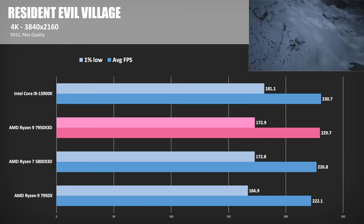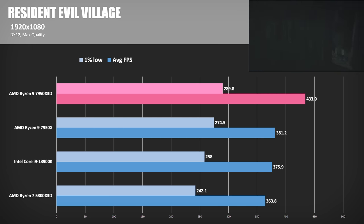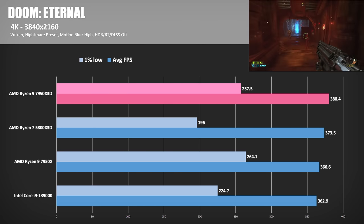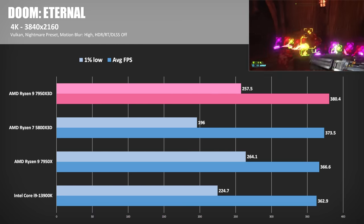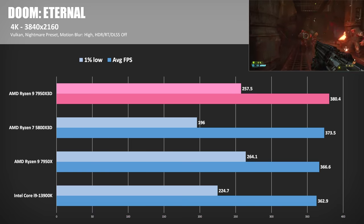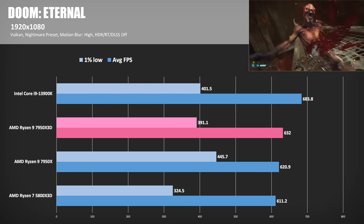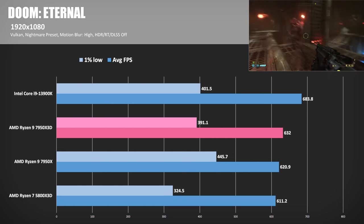In Resident Evil Village at 4K, not much difference between the four CPUs, although the 13900K was 2–3% ahead. At 1080p though, the 7950X3D uses all that cache to pump out 434 FPS on average, putting it 15.4% ahead of the 13900K and 13.8% in front of the 7950X. Moving to non-DirectX 12 games: Doom Eternal, my only Vulkan title, features extremely high frame rates. At 4K, only about 20 FPS difference between slowest and fastest, though the 5800X3D struggled with 1% lows. At 1080p, the 13900K achieves its biggest win of the day, hitting 683 FPS — 8.2% ahead of the 7950X3D and 10.1% beyond the 7950X.